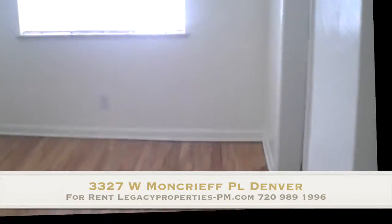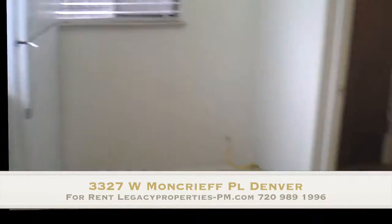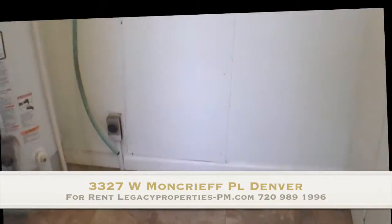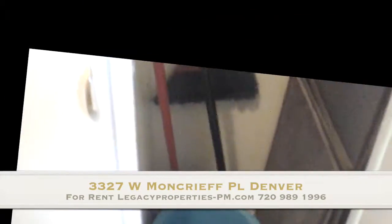Knick-knack shelf there in the living room. Galley style kitchen with an electric stove. Space for laundry — washer and dryer will go there. Laundry pantry space here as well.